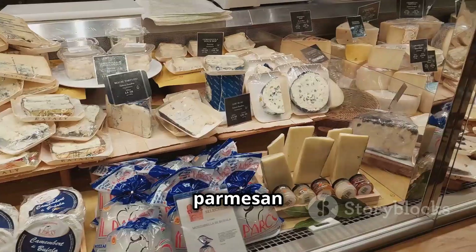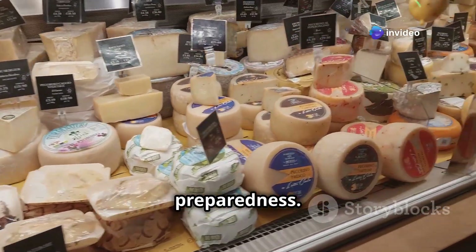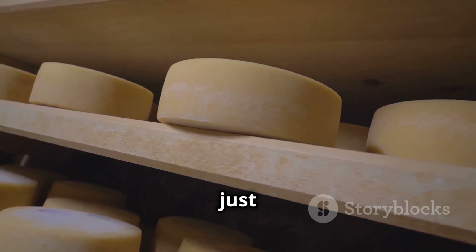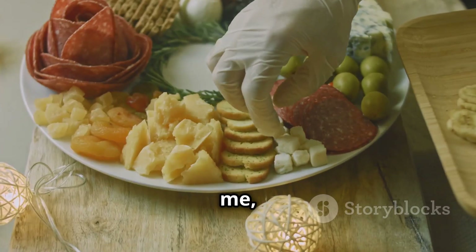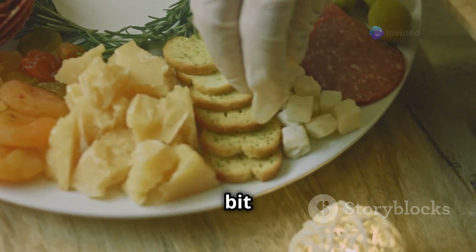Hard cheeses like cheddar, parmesan, and gouda are absolute legends when it comes to blackout preparedness. They last for ages even without refrigeration and add a ton of flavor to just about anything. Trust me, a good hunk of cheese can make even the most dire situation a little bit better.